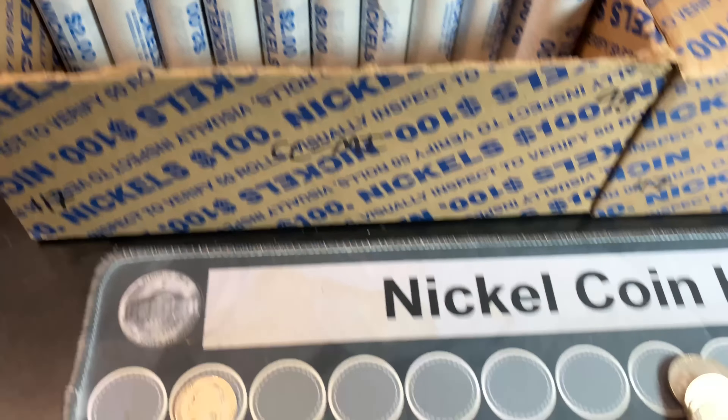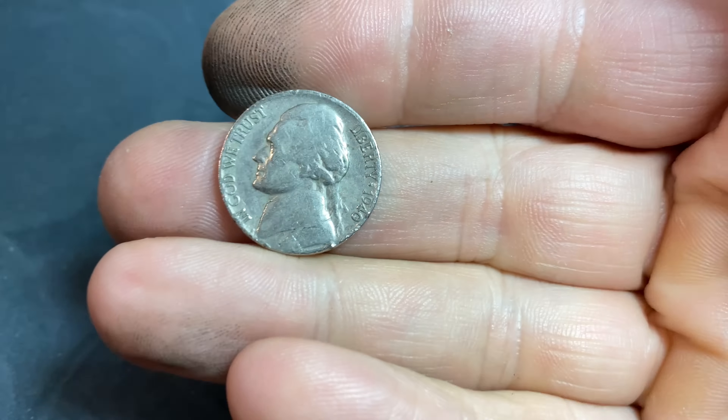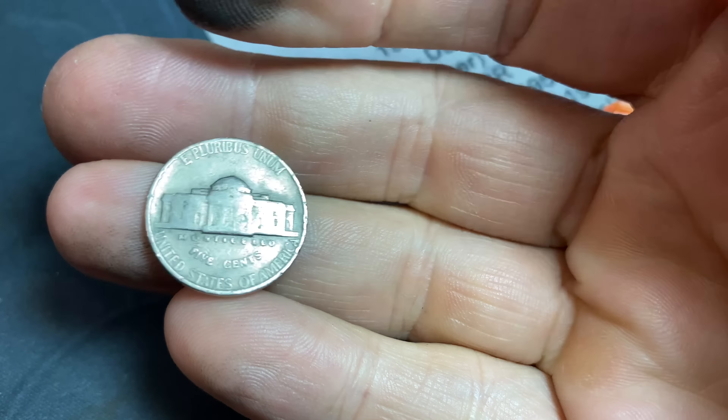Roll 29, and we have our oldest Jefferson found so far — a 1940 Philadelphia.